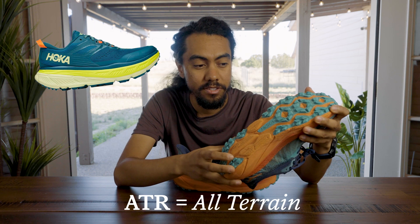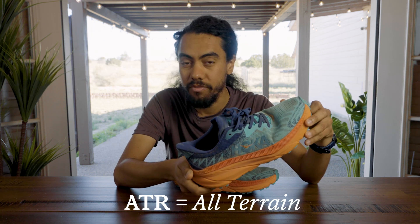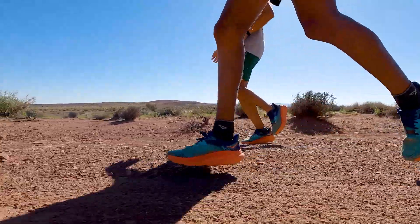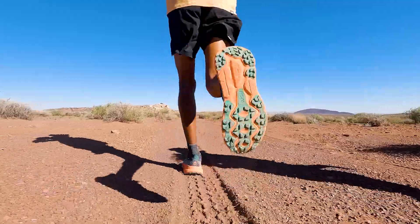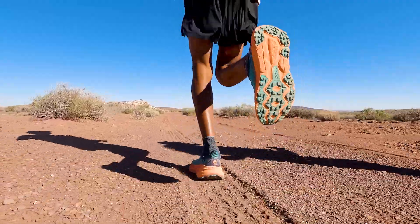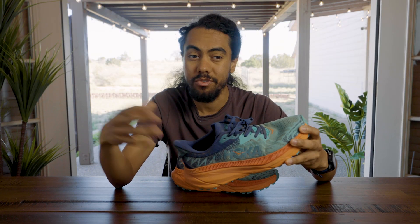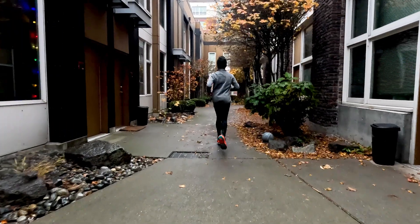They make a Stinson version of the ATR and a Challenger version of the ATR. It's really giving you that signature Hoka ride with a little bit of road traction but security on trails. It's a shoe that's done really well for us at REI — customers are excited when they want just one shoe they can train in, where most runs are out the door but they still like getting a little dirt on their feet.